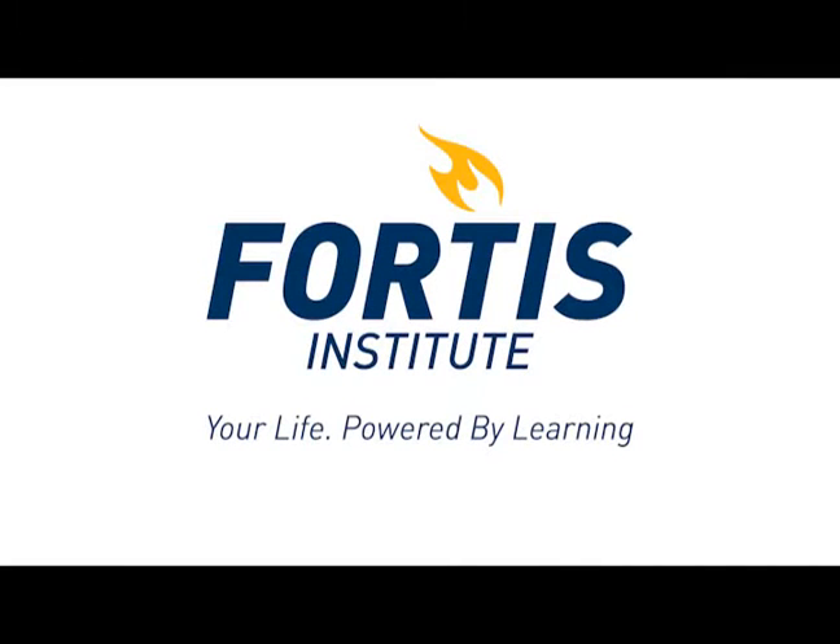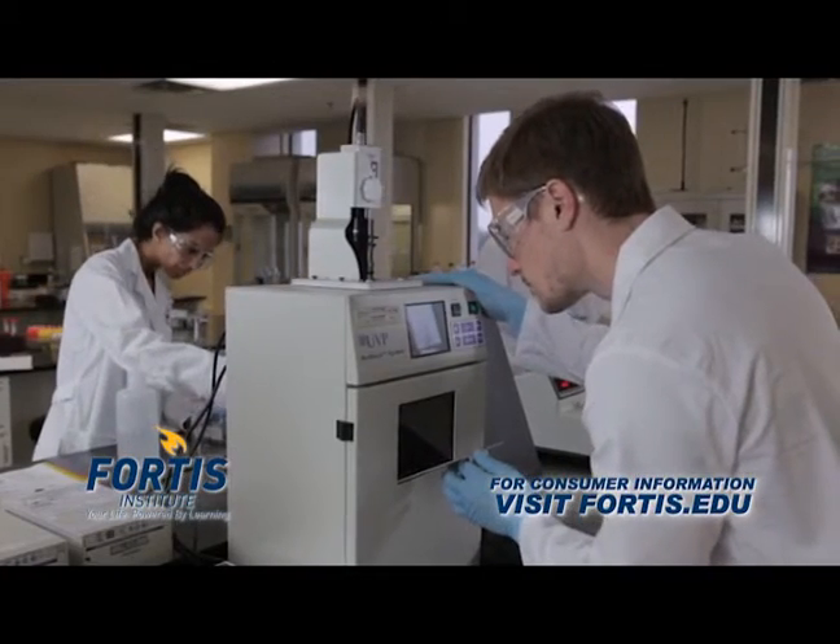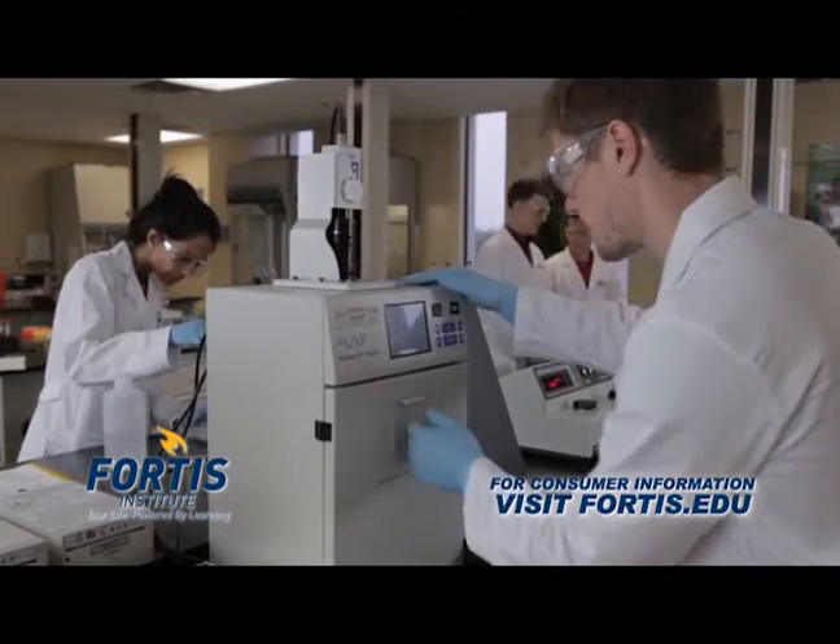Welcome to the Fortis Institute Wayne campus. We're glad you are exploring options to further your education. Why wait? Now is the time to ignite your future with a Fortis education in our Lab Technician program.